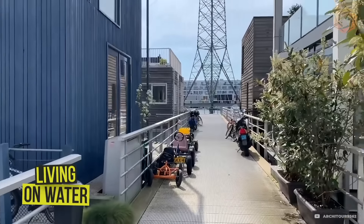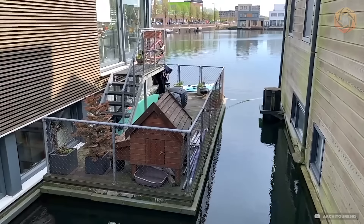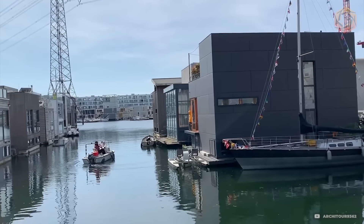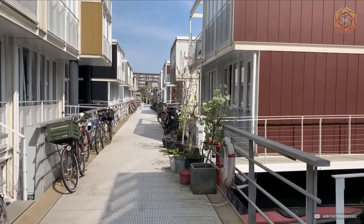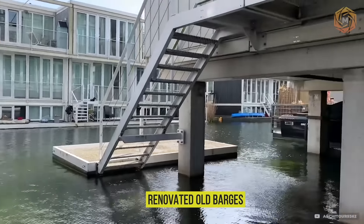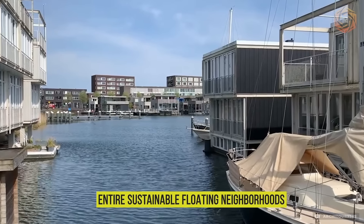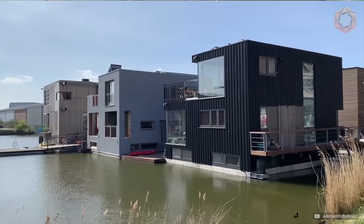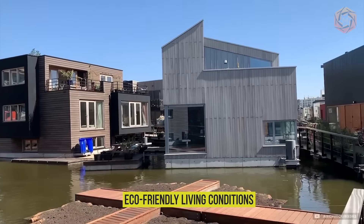In Amsterdam, life on the water is becoming increasingly popular, especially in areas like Eiberg and Bux-Lutterhem. The Living on Water project presents four districts where Amsterdam residents live in various types of water dwellings, including renovated old barges, modern floating houses, and entire sustainable floating neighborhoods. These unique projects demonstrate how urban life can harmoniously blend with the water environment, creating comfortable and eco-friendly living conditions.